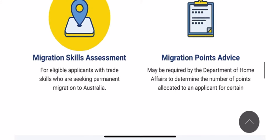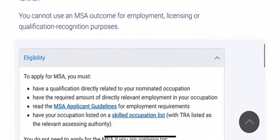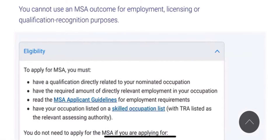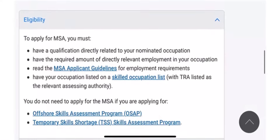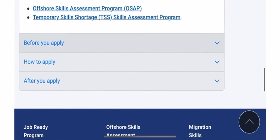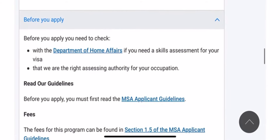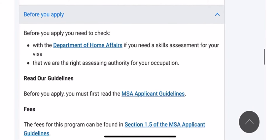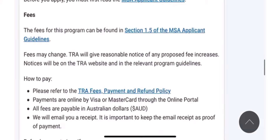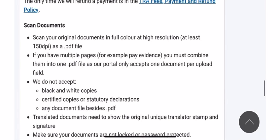Let's choose Migration Skills Assessment — MSA. As a motor mechanic, the first thing to check is your eligibility. Search your occupation and confirm that this authority is supposed to assess your occupation. Check your eligibility. For each assessing authority, they have an assessment guideline — please read it thoroughly. That will help you. You do not need an agent to do this; people are doing it every day. Check your eligibility, make sure you have the required documents — they list all the documents they need.